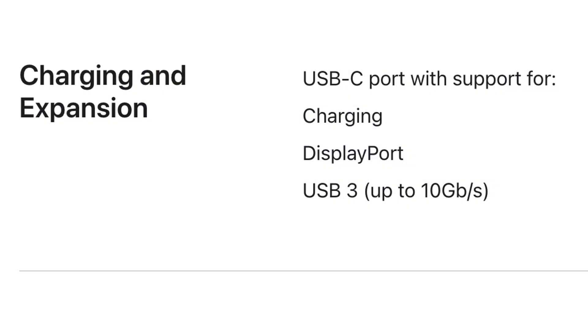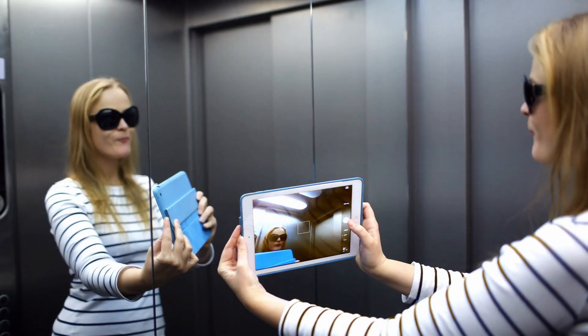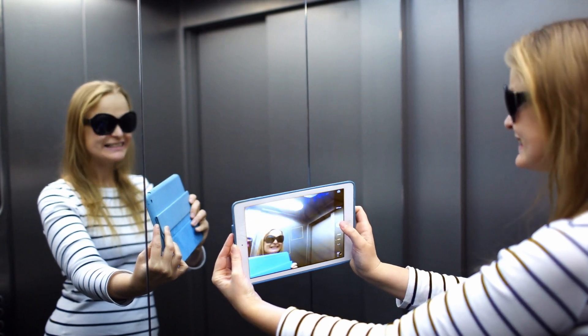The USB-C port is going to 10 gigabit per second versus 5 gigabit per second — so it's doubling in speed. This is great for people moving a lot of data on or off. Obviously, it's doubling the speed of the USB-C connection. You got to love it.